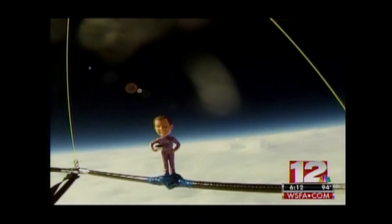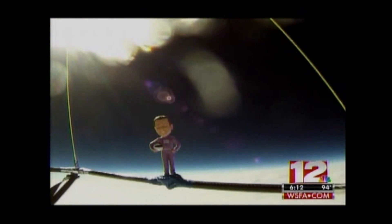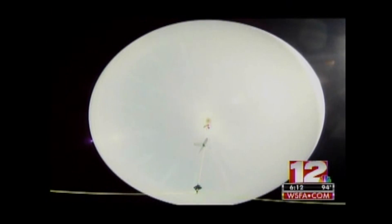Altitude: more than 100,000 feet. Temperature: minus 91 degrees. Eventually, that stress causes the balloon to explode.